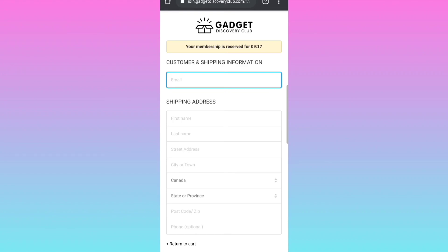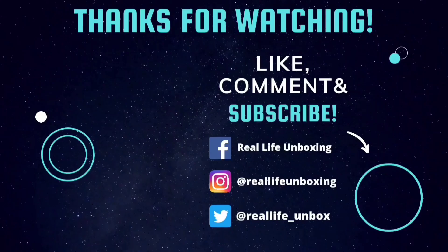I want to thank you all for watching. Don't forget to like, comment, and subscribe to my channel for more great content. Hit that notification bell to stay up to date on our newest uploads. And as always, keep it real.